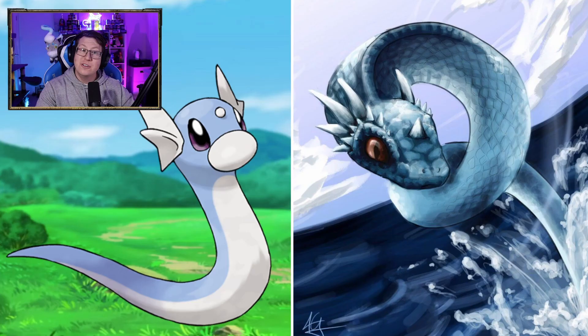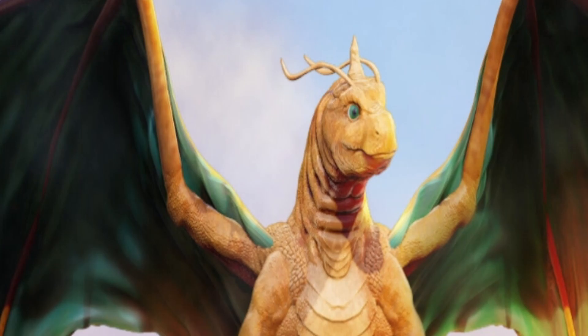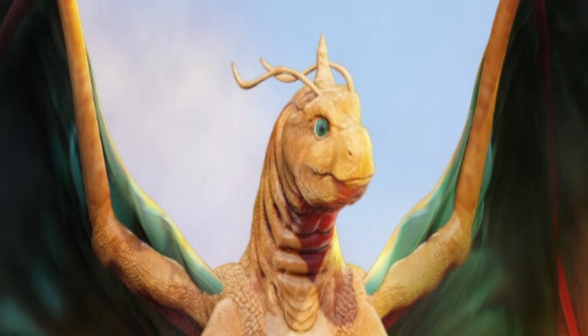Dratini looking pretty cool, looking like a sea snake actually, with the scales and the eyes. It's got the little horn too. Dragonair — not so much of a sea snake now, it's definitely getting much bigger. And Dragonite looks very nice. I like that a lot — definitely looking like a big dragon. It hasn't got the belly that Dragonite normally has, but still has that friendly kind of look to it. I think it's the eyes.